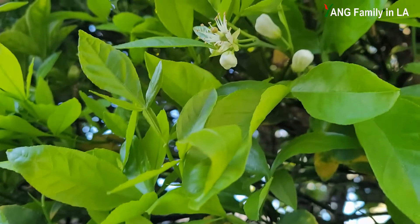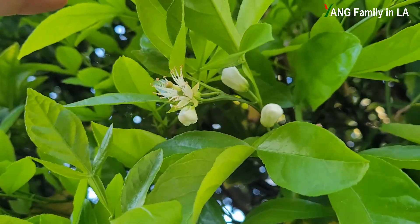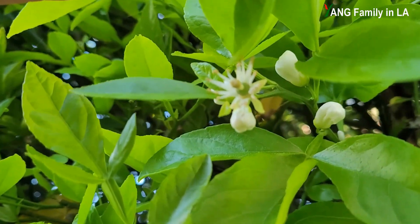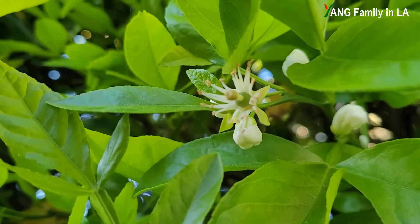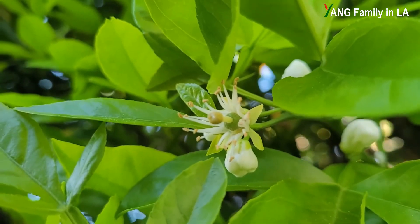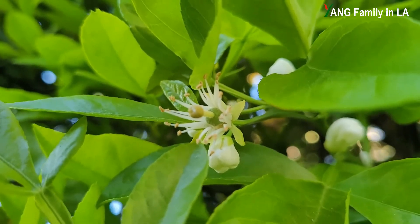Moving around here, you can see more flowers — one, two, three, four, and one is kind of small. And there are small fruits right here. You see? It's beautiful, so cute. I cannot believe it!